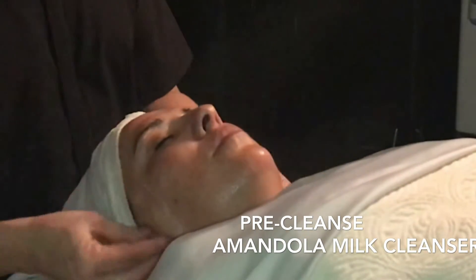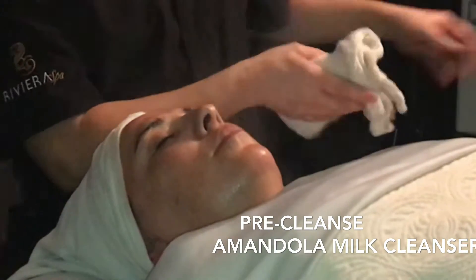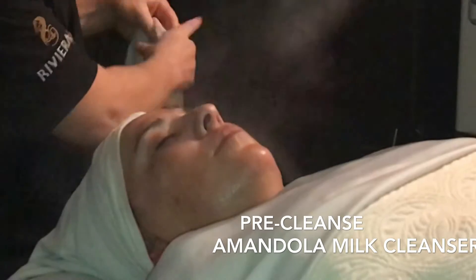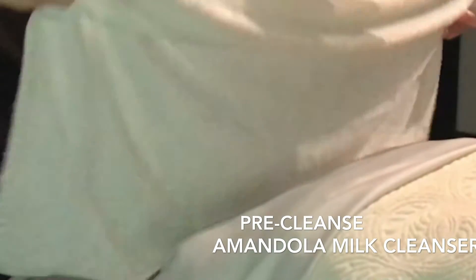The Almondola Milk Cleanser contains lactic and mandelic acid to brighten, exfoliate, and hydrate the skin, but it also has oat protein, which is a powerful antioxidant and anti-irritant.